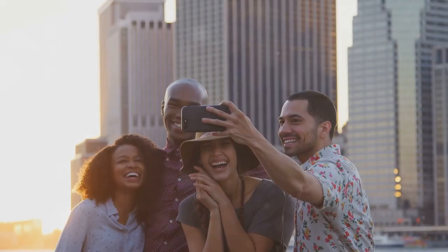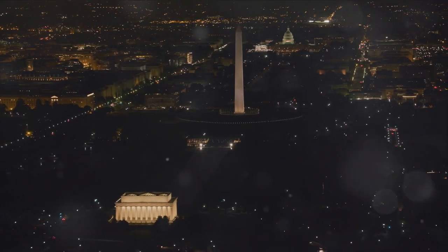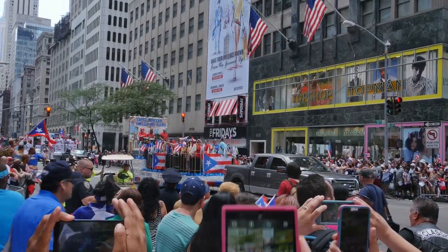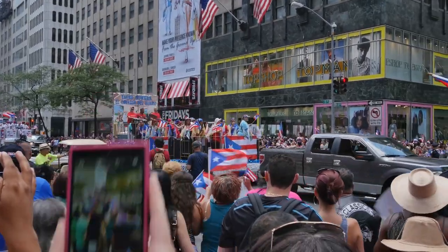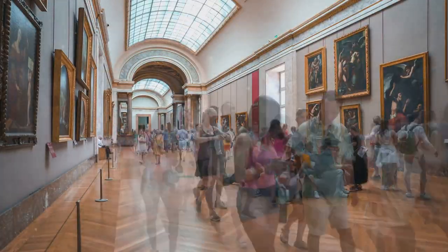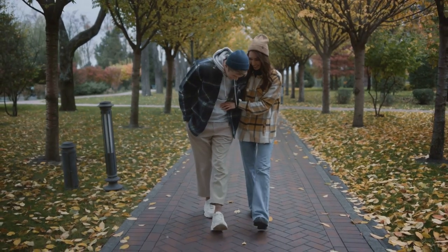Who said you need to spend money to have fun? Across the USA there are countless free attractions that are a must-visit. Consider iconic landmarks like the Lincoln Memorial, the Golden Gate Bridge, or the Hollywood Walk of Fame. Or immerse yourself in local culture by attending free festivals, such as the National Cherry Blossom Festival in Washington, D.C., or Mardi Gras in New Orleans. Many museums also offer free admission on certain days or times, so keep an eye out for free attractions to keep your budget in check.